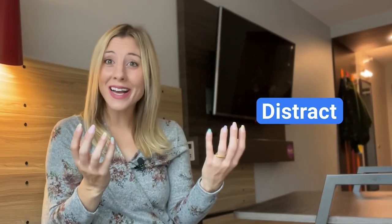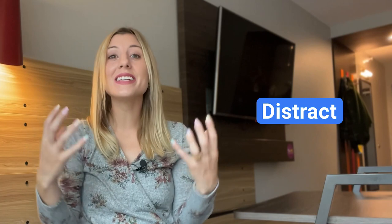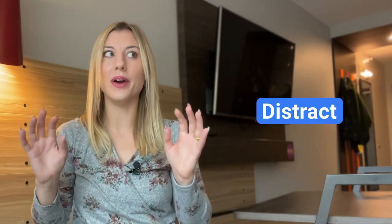If something distracts you, it means it takes away your focus. You don't want to be distracted when you are very focused. I need to stop getting distracted by my phone and get back to work.